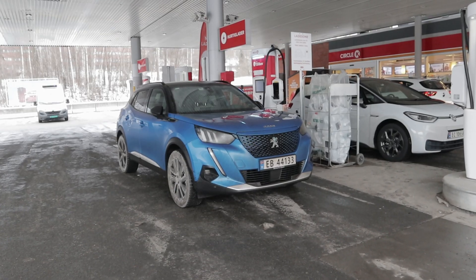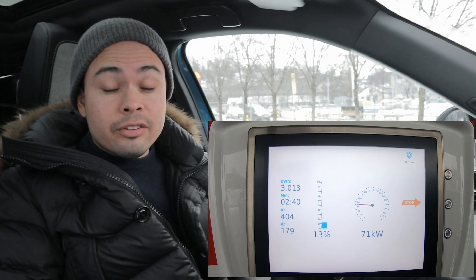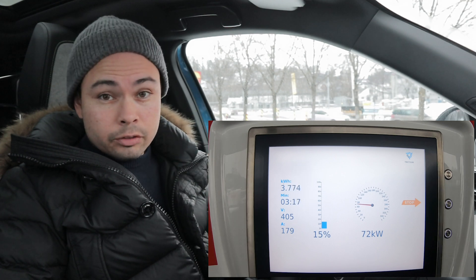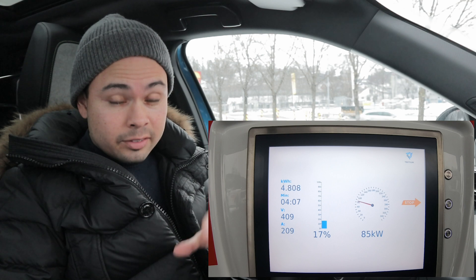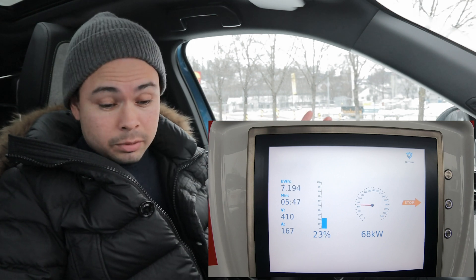We are done with the test. Just an update — we came to this charger with 6% state of charge. So even though the car was showing us 2 kilometers of range for the past 10 to 14 kilometers, we actually had 6% state of charge. We had plenty, and I have calculated that in other driving, that would give us maybe 10 to 12 kilometers range with that percent of state of charge.